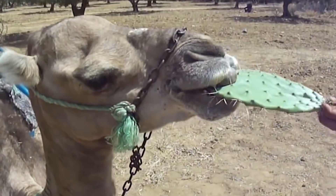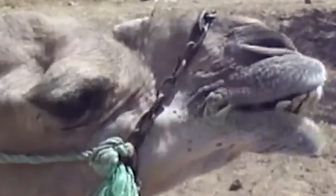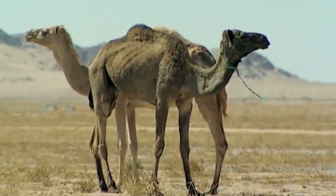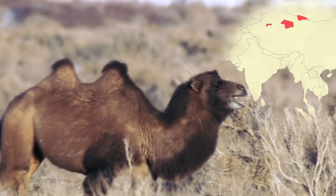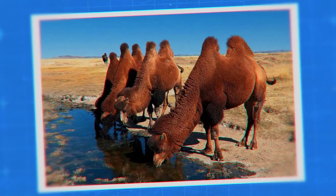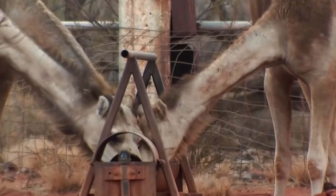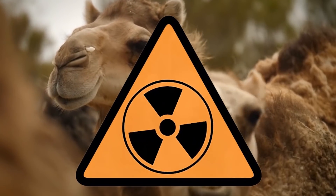You know how some people love food that's too spicy even if it hurts them? Are you already convinced camels are much cooler than you used to think? Wait, that's not all. The wild Bactrian camel that lives in China and Mongolia has evolved so much it has learned to drink salt water. I don't know a single other animal capable of something like that. But it still wasn't enough for the camel — it also learned to withstand high levels of radiation.